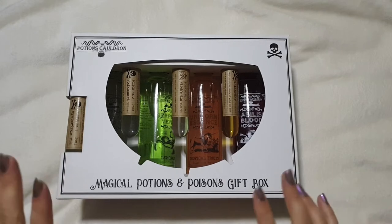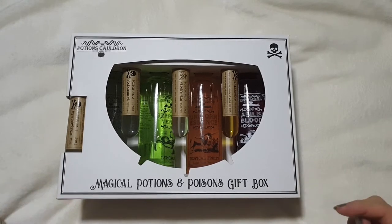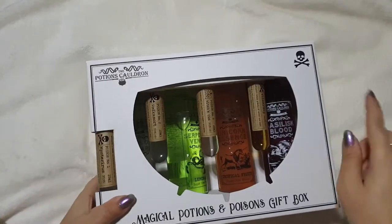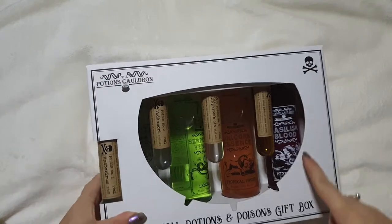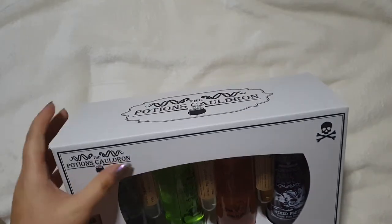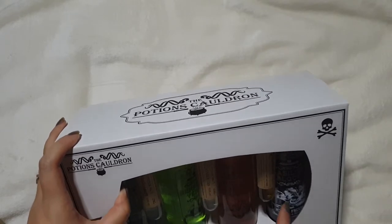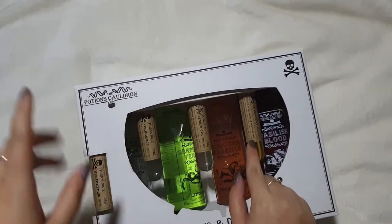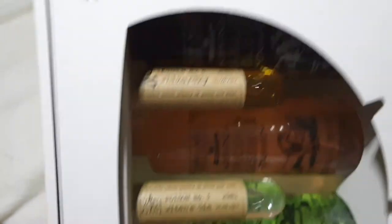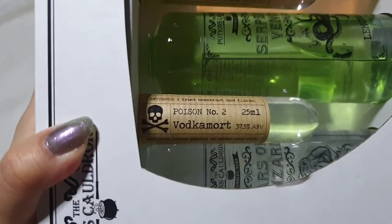This is the only item I didn't actually buy in the market itself, but I really had to include it first. This is a magical potions and poisons gift box. There's a shop in York called the Potions Cauldron on a street called the Shambles — it looks a bit like Diagon Alley. You've got four big bottles of liquid at the back which are mixers: basilisk blood, unicorn essence, serpent's venom, and tears of a wizard — which are cream soda, lemonade, tropical fruits, and mixed fruits. The little vials are alcohol with fun names: Wizard Key whiskey, Witches Gin, Vodka Mort, and Mystery Rum.